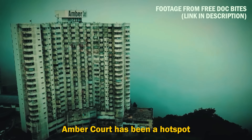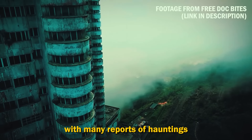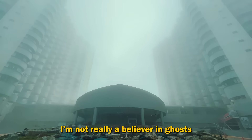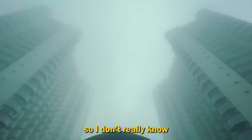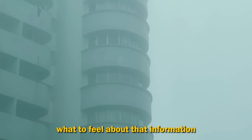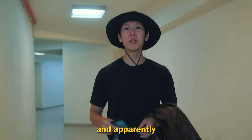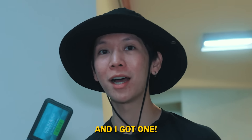Embercourt has been a hot spot for dark tourism for years, with many reports of hauntings and ghost sightings, which makes this place one of the most haunted hotels in the world. I'm not really a believer in ghosts or superstitions, so I don't really know what to feel about that information. But I have to say, this building looks very eerie. And apparently you can get a room at Embercourt — and I got one! Let's go check it out.